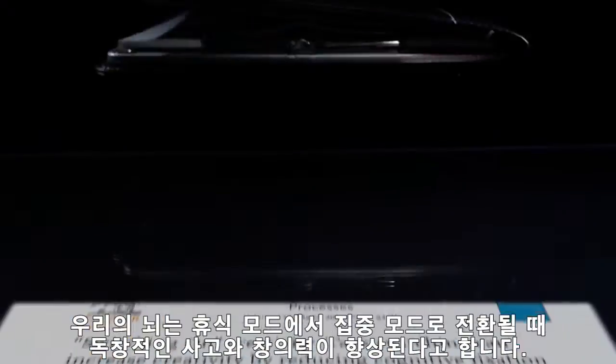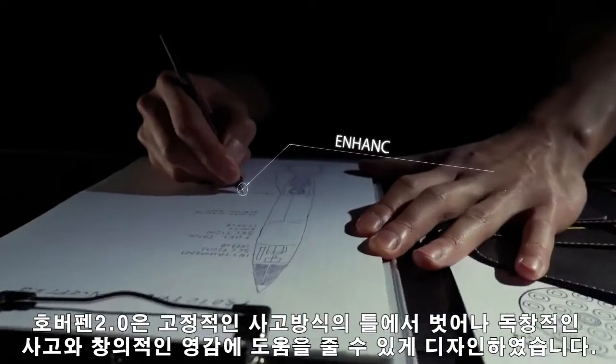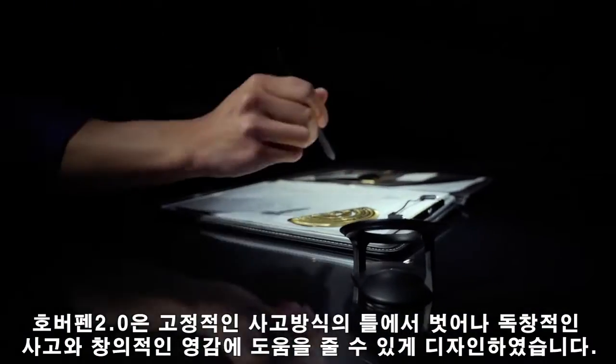Task switching has been shown to enhance creativity and out-of-the-box thinking. We designed Hoverpen 2.0 with this in mind, helping you to rapidly focus and refocus, boosting the quality of your brainstorming sessions.